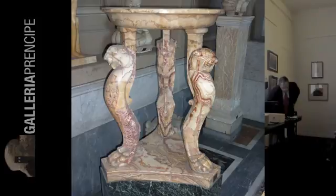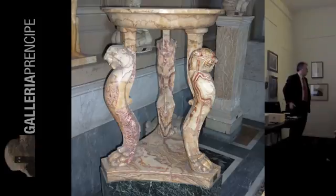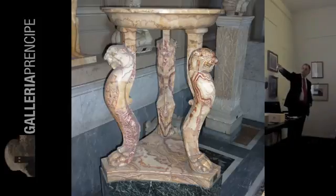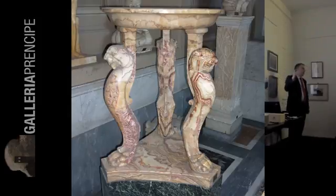Questo treppiede mostra vari tipi di alabastro. Vedete qua: questa parte si può considerare 'fiorito' e questa parte 'a pecorella'. È lo stesso oggetto. Classificare l'alabastro è molto difficile perché praticamente la stessa goccia d'acqua, basta che cambia direzione o viene tagliata in un certo modo... Sulla base è proprio fiorito, invece la gamba è a pecorella.